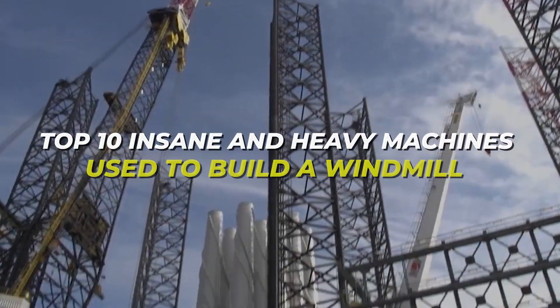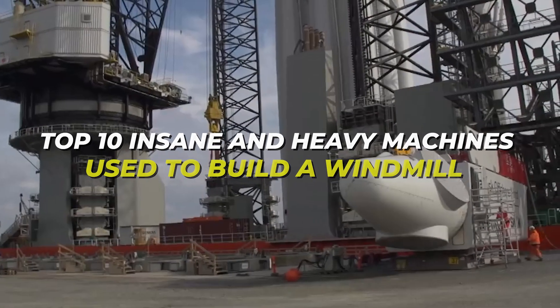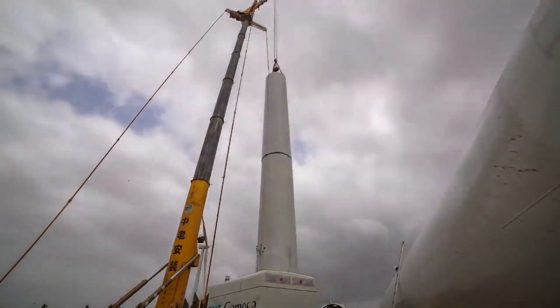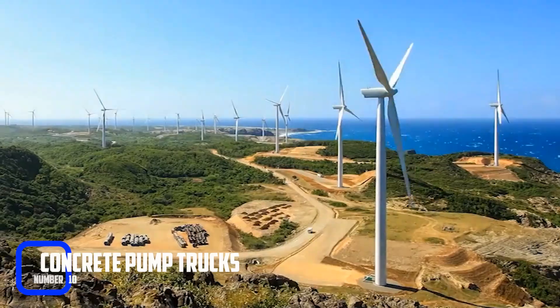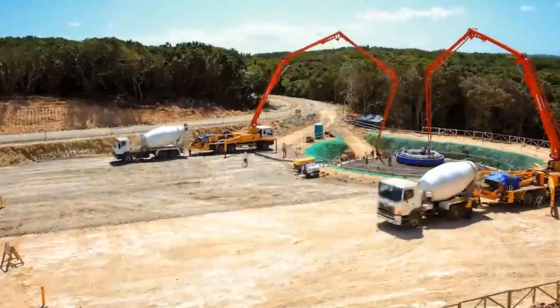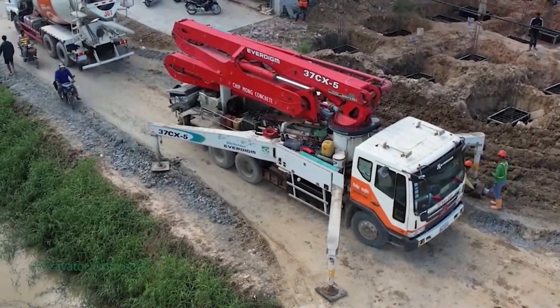In this video, I'll take you on a journey through the top 10 insane and heavy machines used to build a windmill. So buckle up, it's going to be a wild ride! Number 10: Concrete Pump Trucks. Concrete is a vital component of any windmill construction project, and concrete pump trucks are an essential piece of equipment.